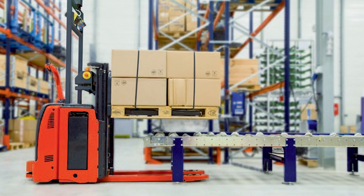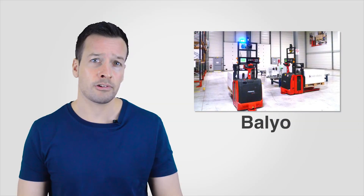Balio, a French manufacturer of handling robots, has recently partnered with Linde and Hyster Yale to integrate and provide their Vision Guided systems onto forklift trucks and tows manufactured by Linde and Yale.